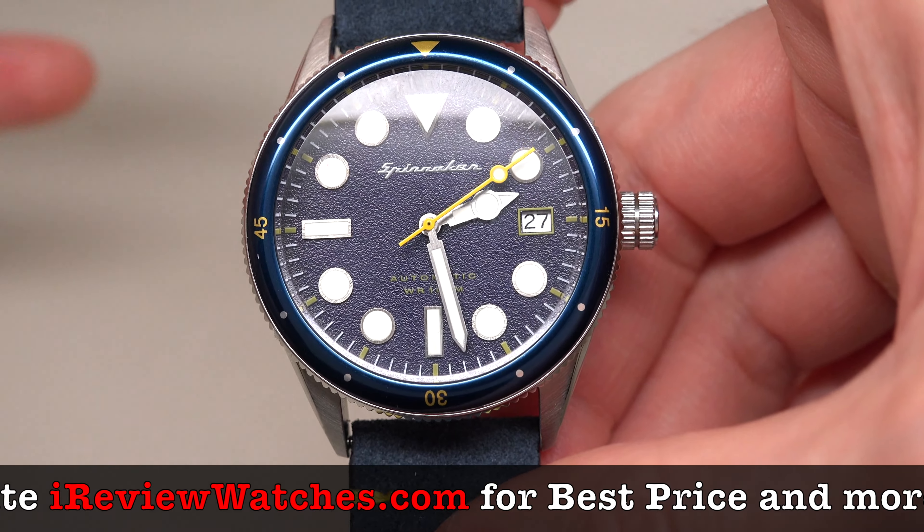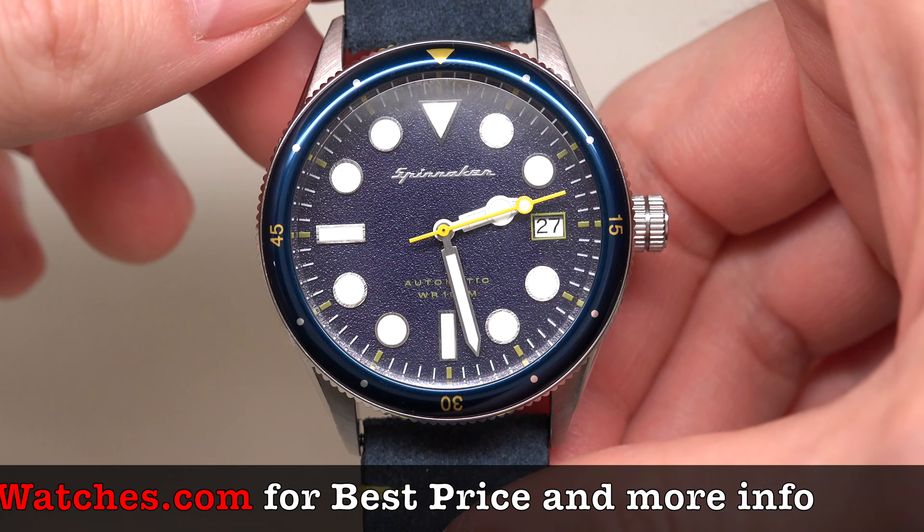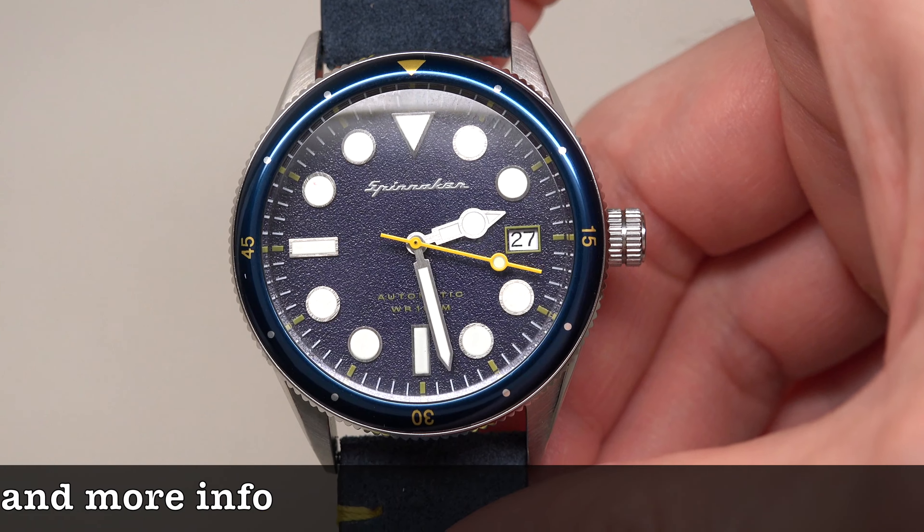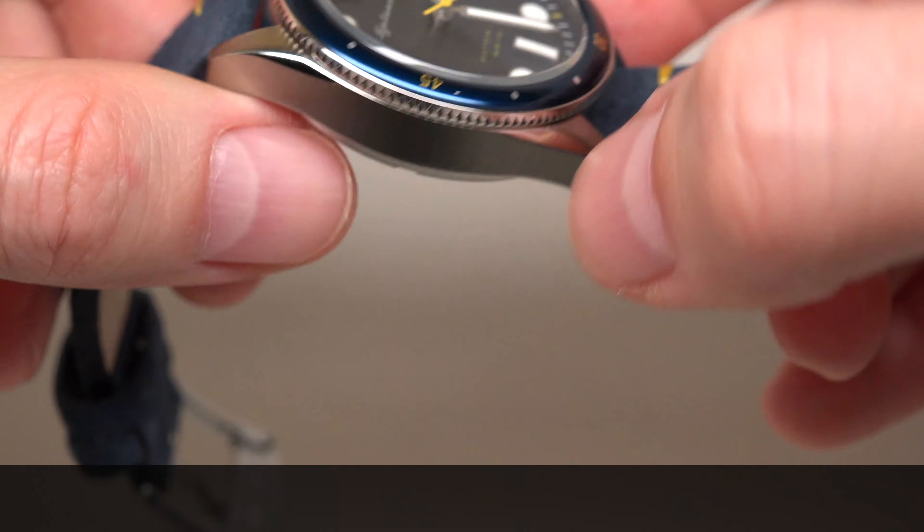Today we have the Spinnaker Carheel. It's like a unisex watch — it's not really men's, not really women's. It's something unisex. Why? Because of the size — it's 38 millimeters.